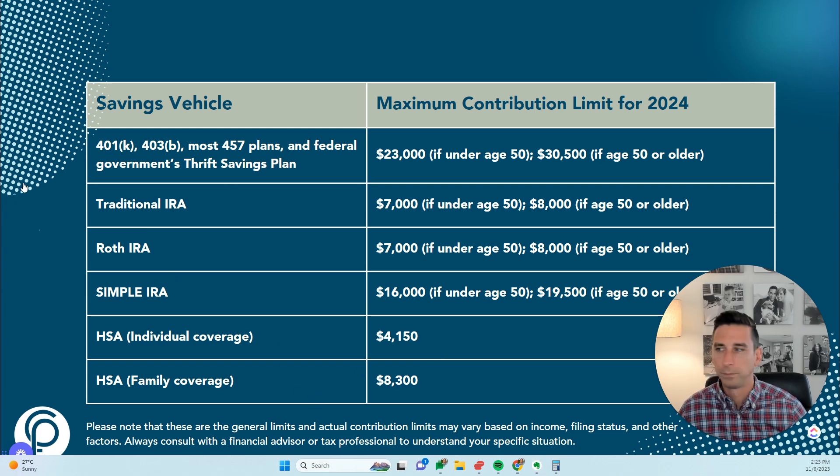We also have 529 plans — I like to think of them as sort of like Roth IRAs for college savings for children or grandchildren. They're tax-advantaged vehicles designed for educational purposes. Contributions are after-tax and not deductible, but earnings and withdrawals used for qualified education expenses are tax-free. Recent legislative changes have expanded what qualifies, for example, room and board can be applied, not just tuition.